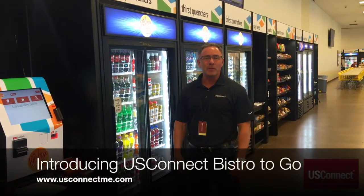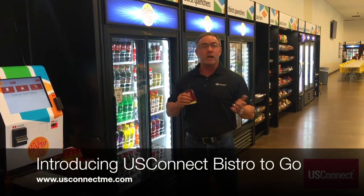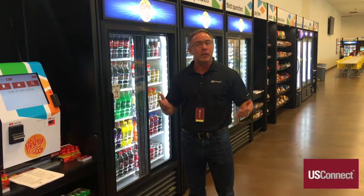Hey everybody, Jim Dreisbach here again with US Connect. Now that you've purchased with your US Connect card and gone to the US Connect Me website and registered, let's go ahead and show you some of the really cool things about the Bistro Market coming to your site soon.